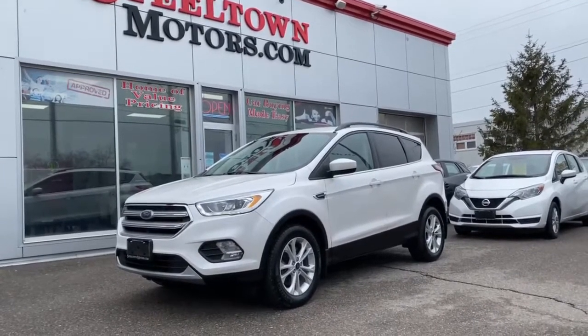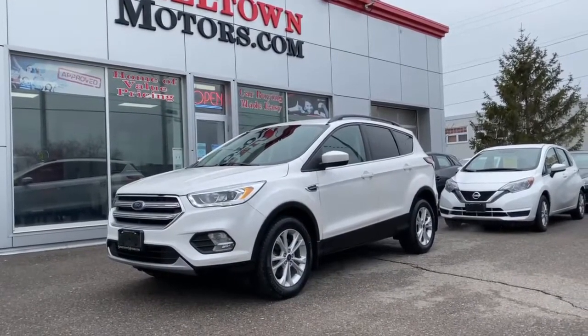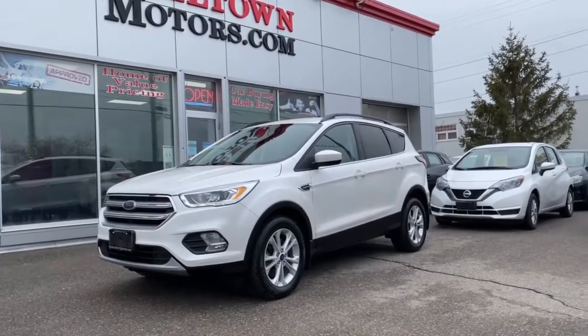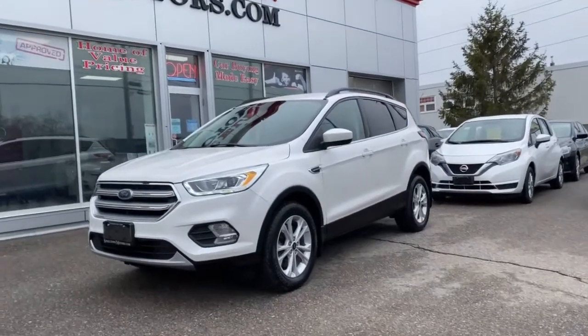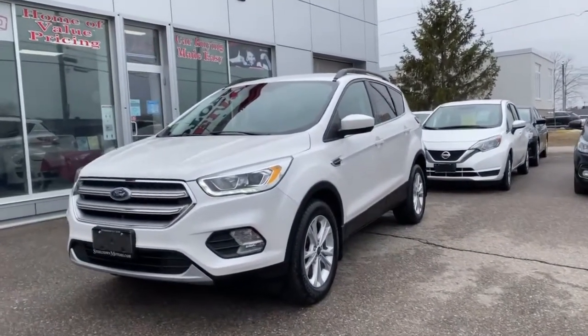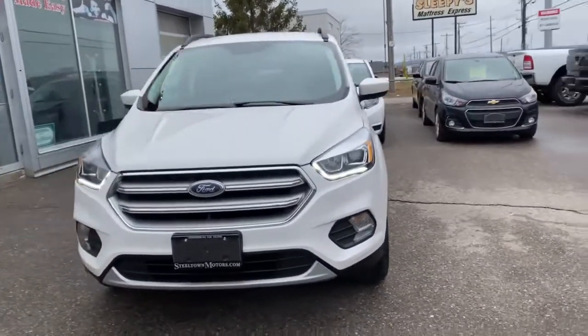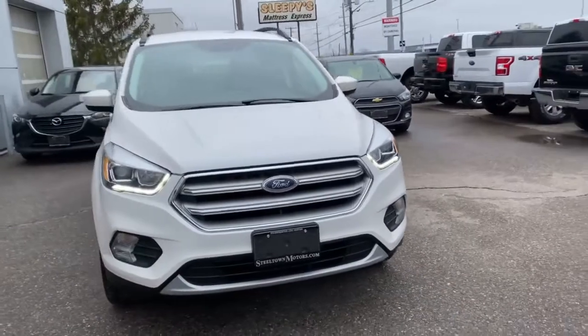Hey guys, Jamie Mack here from Steeltown Motors. Today I'm going to talk to you about this awesome low mileage 2017 Ford Escape. It's an all-wheel drive Escape with a fuel-efficient four-cylinder engine, beautiful exterior white paint, gorgeous front end, well-designed with great build quality.